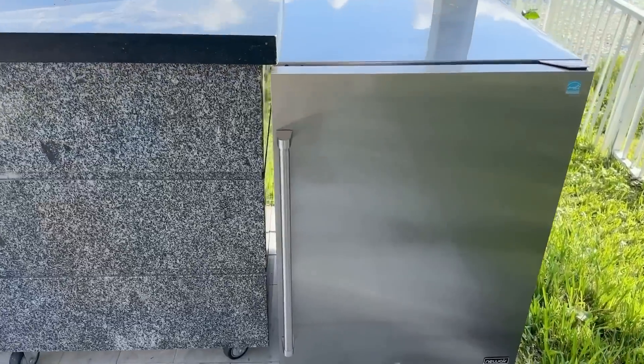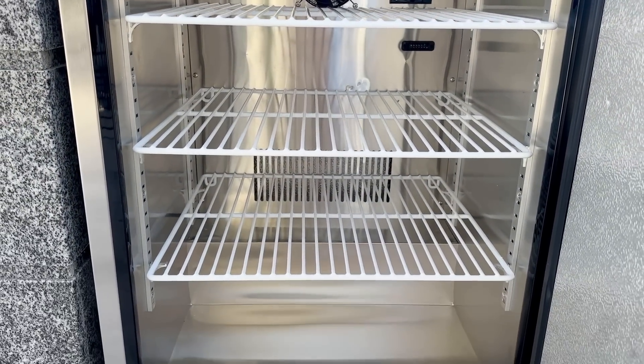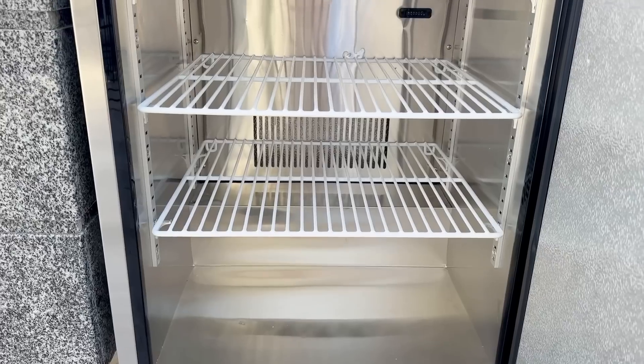We finally found a layout that works for us. Look how great it looks outside, you guys. I love that it has three shelves that are adjustable — super easy to move around to accommodate your beverages.